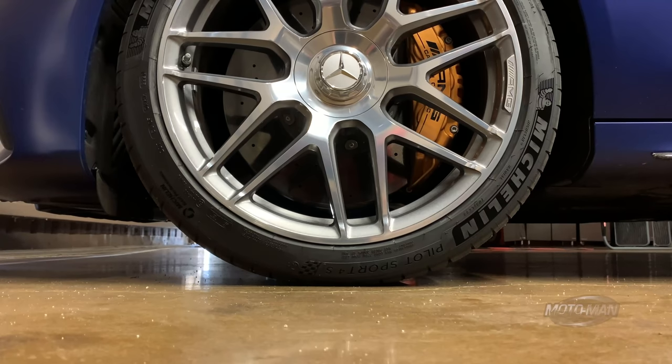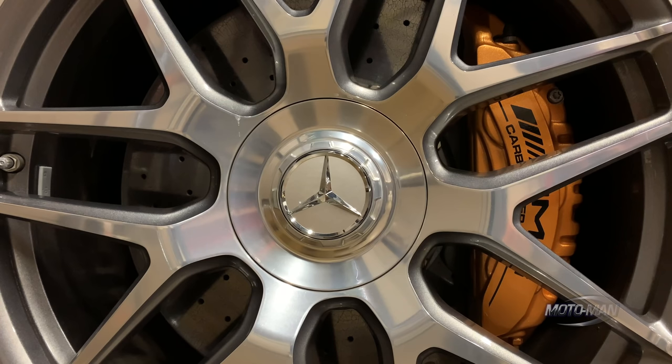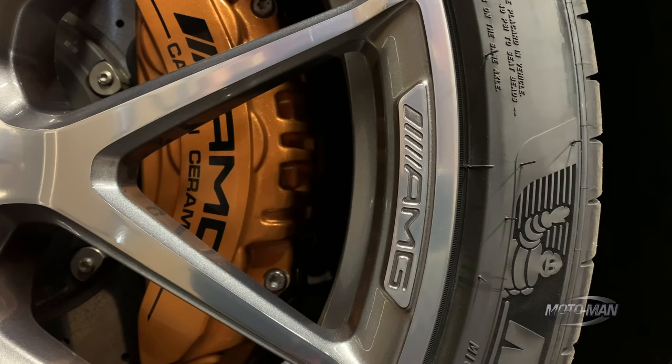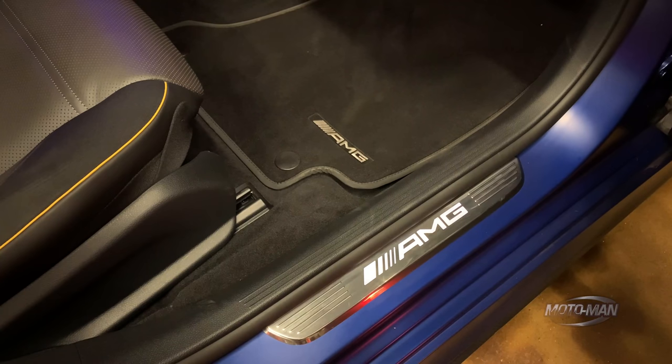Then we add the carbon ceramic rotors for $8,950. In the Audi I said you need them; here it's kind of a push — if you're tracking it, you'd need them, but around town I'm not sure. Then the twenty-inch cross-spoke wheels with gray trim look absolutely stunning on this car — I think I like them better than the black wheels on the sedan with the same color. Either way, they're $1,500.